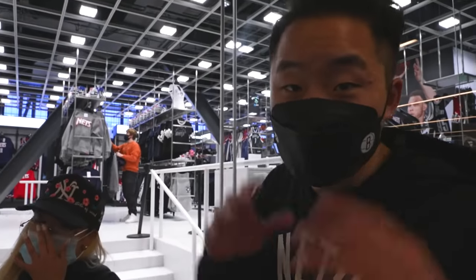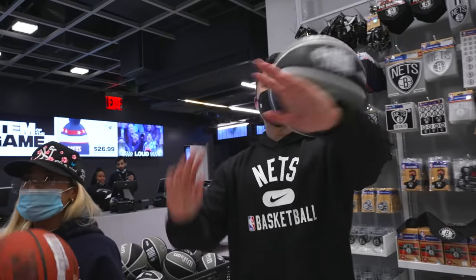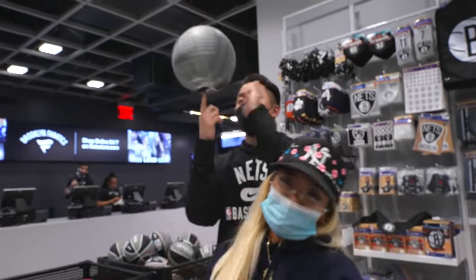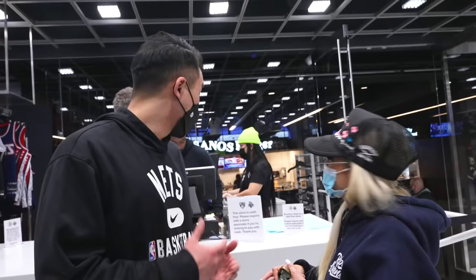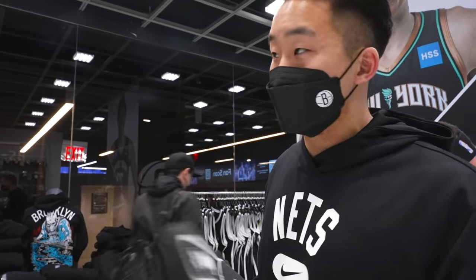This is the Brooklyn Nets Fan Shop. I think it's great that the Nets have two different styles — the black and white, but also essentially the red, white, and blue. If you want a Nets jersey with your name on the back, you get it right here — they're pressing them. Recently, one of the coolest collabs the Nets did was with artist Warren Lotus. T-shirts sold out and I've seen them on StockX for over $250.